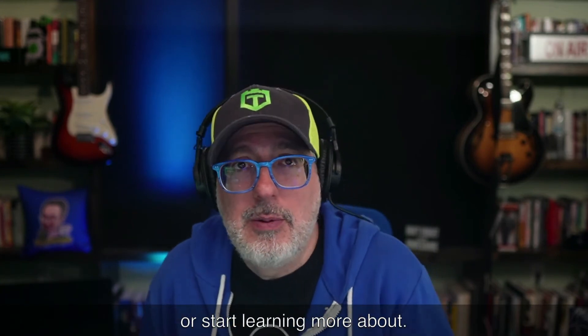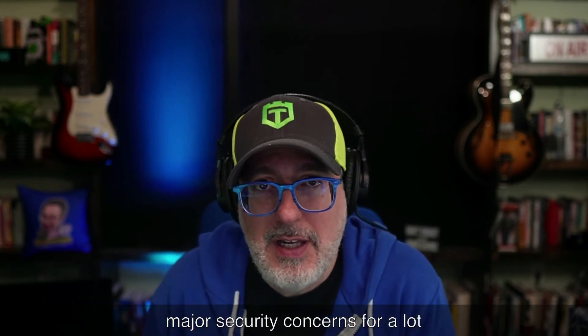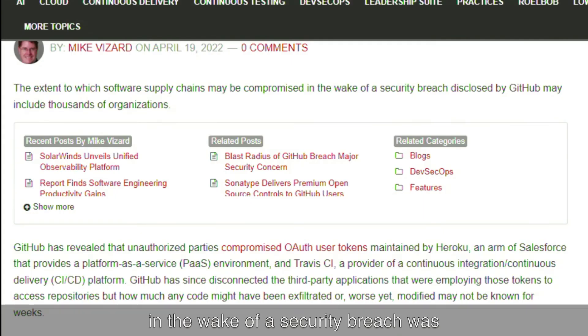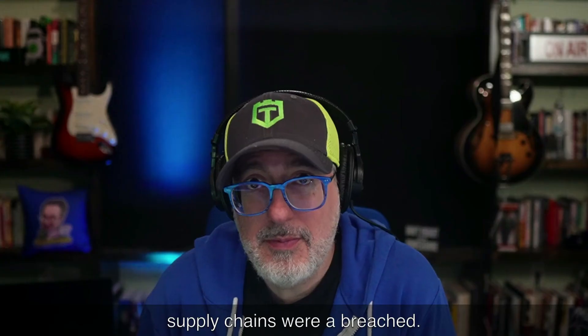Next up, security news. This article goes over the blast radius of GitHub's breach, which caused major security concerns for a lot of companies and researchers in the security space. It starts with a fairly ominous warning: the extent to which software supply chains may be compromised in the wake of this breach may include thousands of organizations. The compromise has something to do with OAuth user tokens maintained by Heroku, which is an arm of Salesforce. The full blast radius may never be known unless every organization deploying Heroku or Travis CI discloses whether their software supply chains were breached. If your organization is using Heroku or Travis CI, make sure your software isn't compromised by this latest GitHub breach.